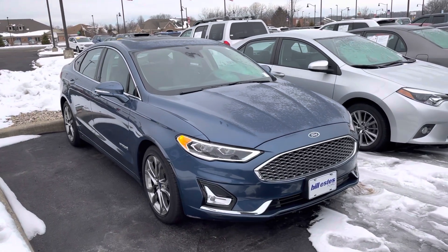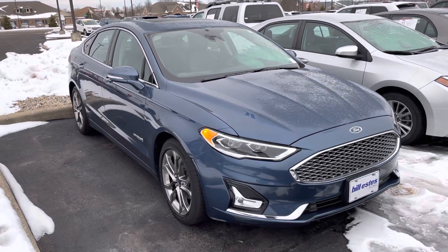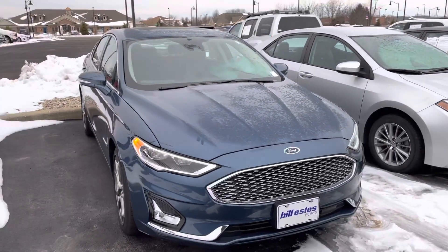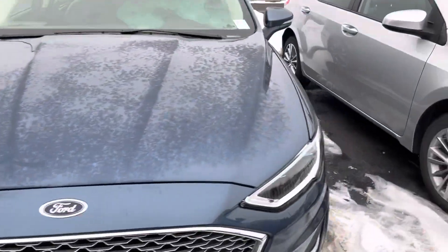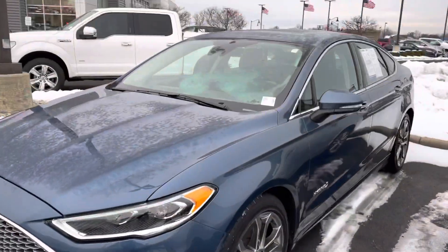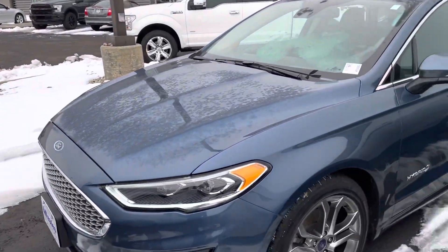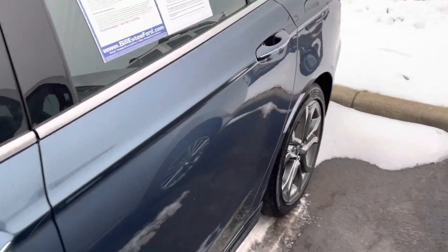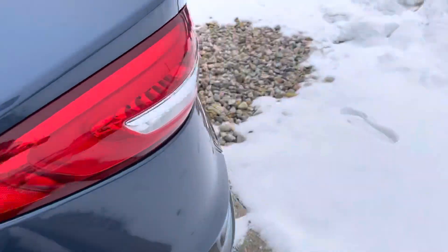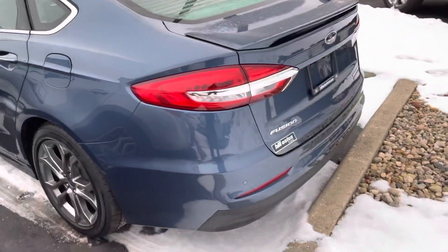Hi Joshua, this is JB with Bill Estes Ford. This is the 2019 Fusion Hybrid in blue metallic paint — apologize for a little bit of ice on the car this morning, chilly morning. 28,000 miles, good looking car all the way around, Titanium model. You can see the hybrid badging. I'm going to give you a quick tour inside and out to let you see some of the details better than what you might see online.